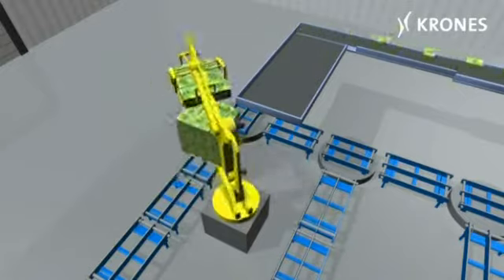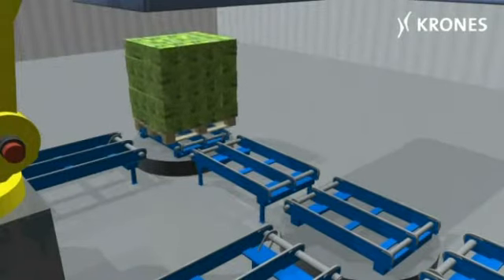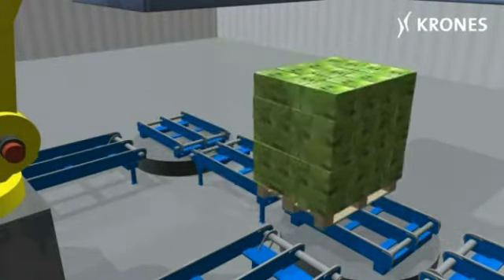This is why Crohn's has developed a modularised, automatic order picking system, known as EOP System A, for the food and beverage industries.